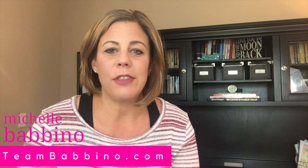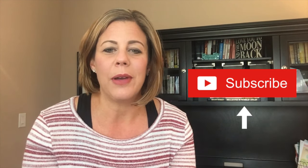Before we do that, if this is your first time here, I'd like to ask you to hit the subscribe button below and hit that little notification bell so you're notified every time we post a new video, which is every Friday. You'll be learning about fun things in real estate as a buyer, as a seller, investor, and just fun things that we do all around town.